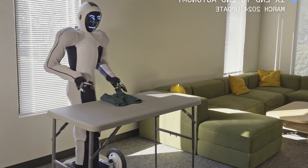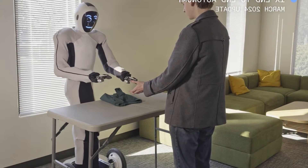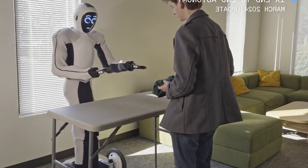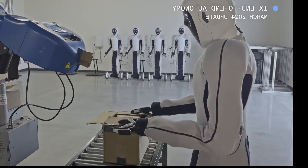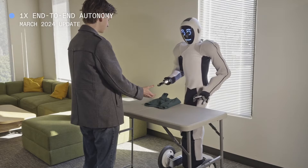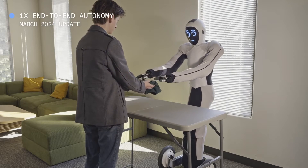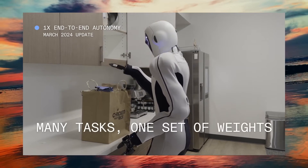The second one is 1X EVE, developed by 1X Technologies, a wheeled Android designed for work settings. Unlike Optimus, EVE rolls on wheels, making it ideal for logistics and retail environments. What sets EVE apart is its integration with ChatGPT, OpenAI's language model. EVE learns through embodied intelligence, observing experts and recreating tasks — it's like having a chatbot with arms.